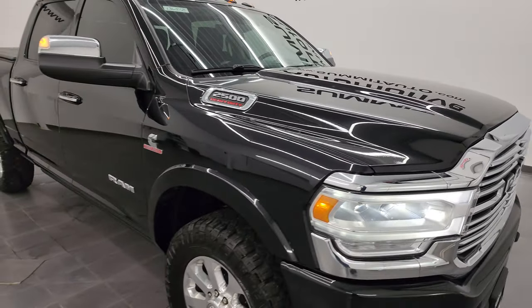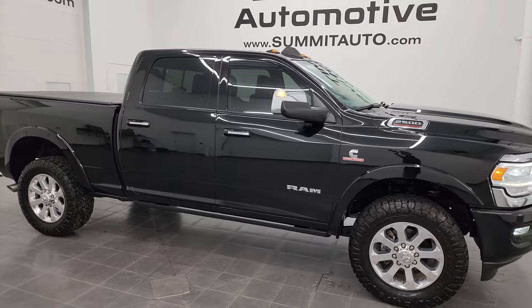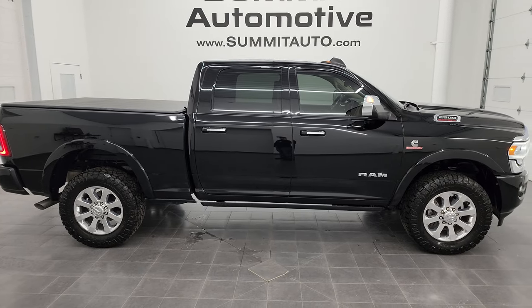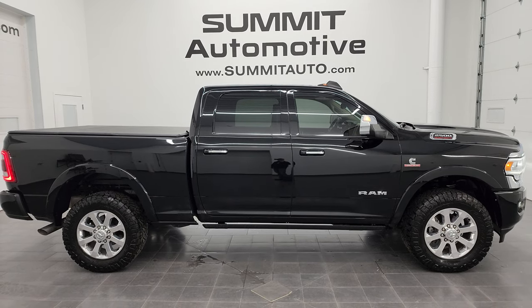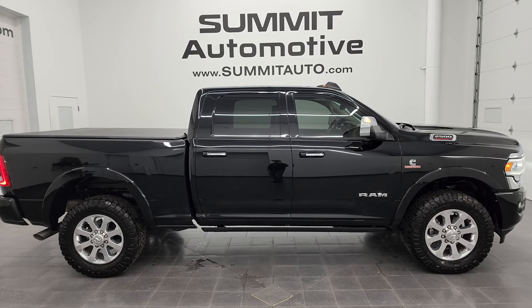I would highly recommend this truck from a quality and condition standpoint. I'd ship this one to California, Texas, New York, Florida — wherever. Whoever is going to get it is going to love it. To see more pictures of this truck or one of our other 550 new and used cars, trucks, SUVs, minivans, Wranglers, half-tons, three-quarter tons, and one-tons, go to summitauto.com for full pictures and descriptions of every single vehicle.